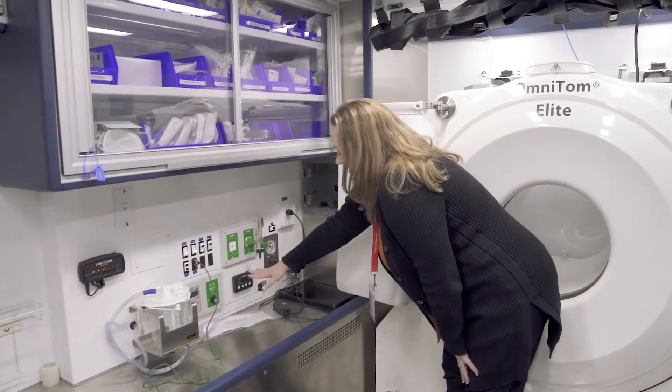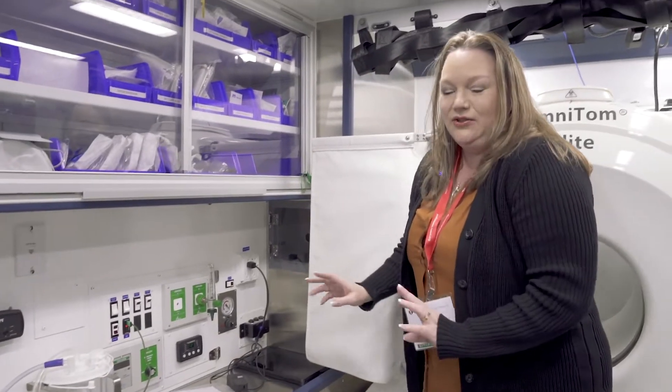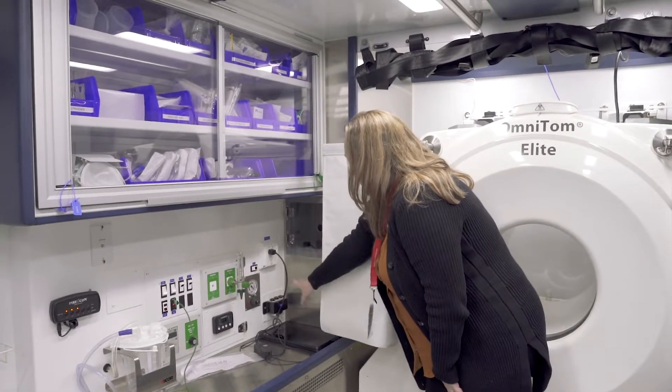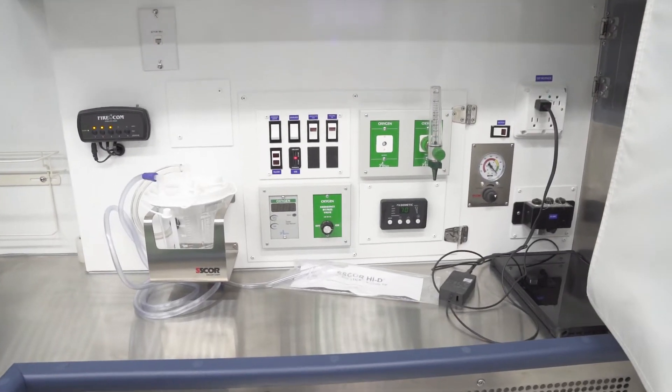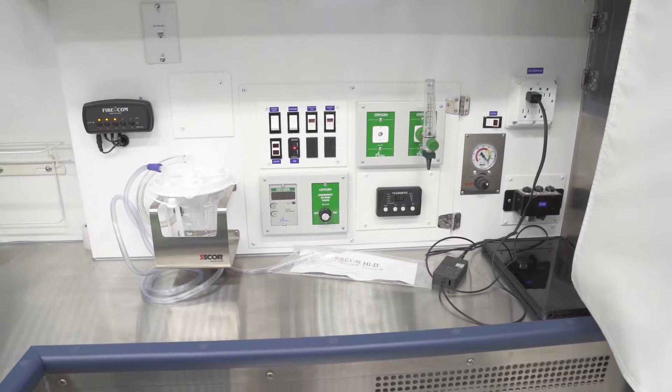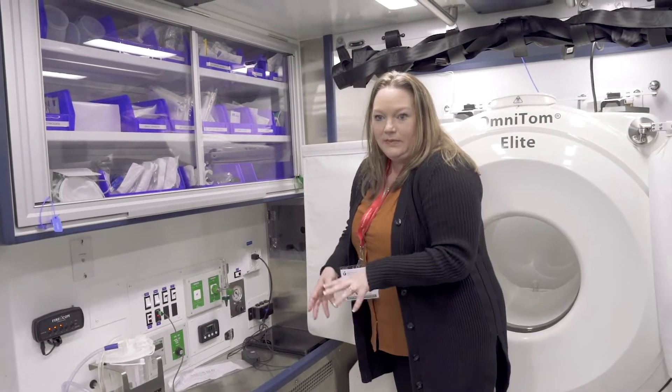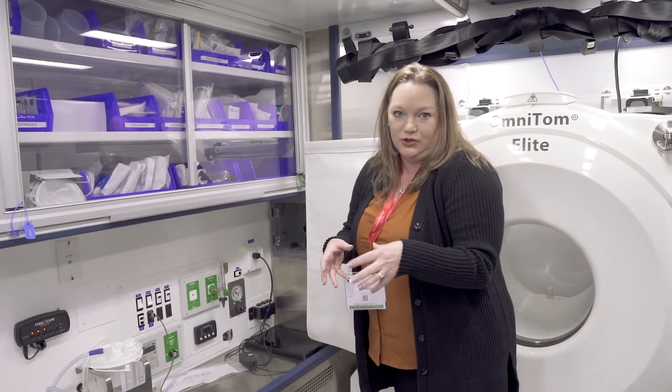We've got our AC control — and if you're in Texas, you definitely want a good AC, so that's a must. And then we have ancillary connections so that we can connect our chargers for our iPads and our computers in the mobile stroke unit.